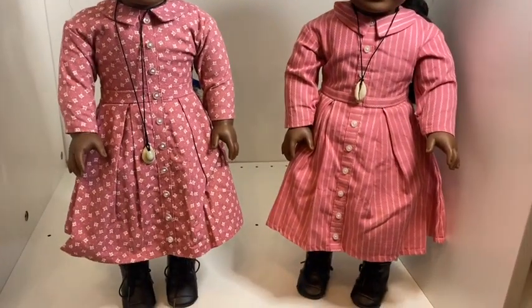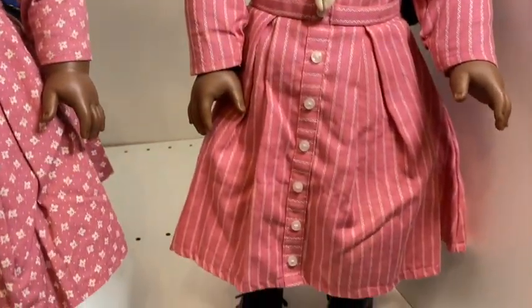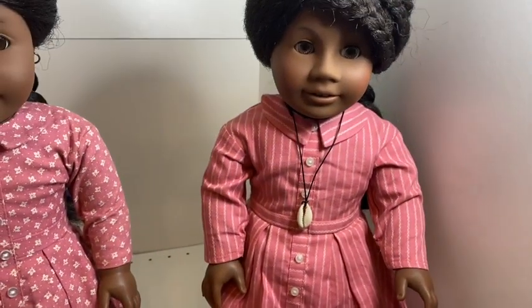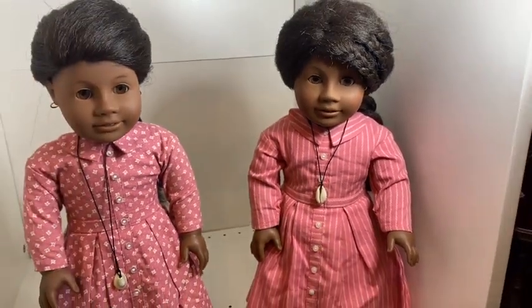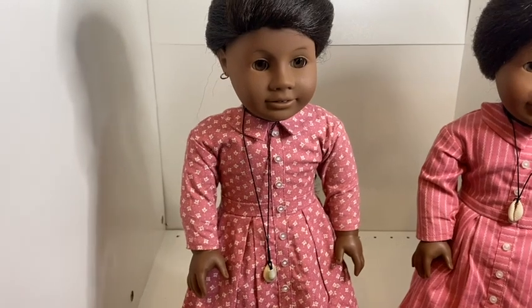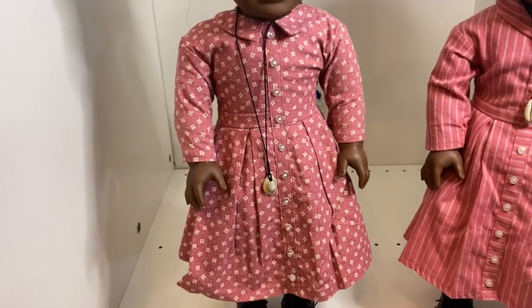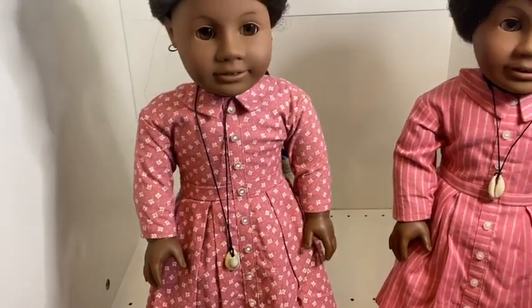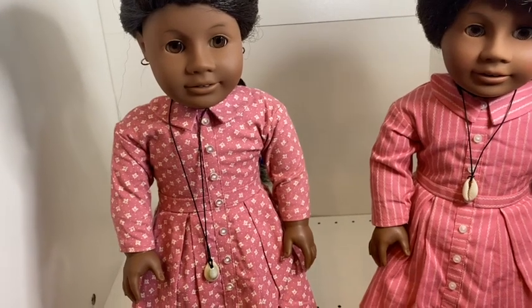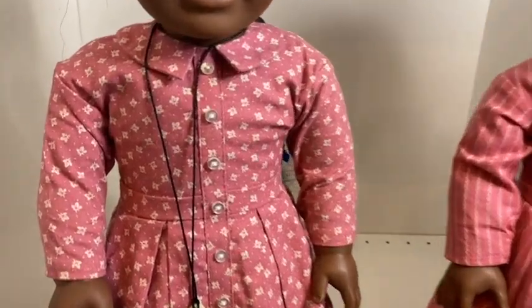Both of these dolls are early Pleasant Company editions. The one on the right is in the meet outfit — a cinnamon pink dress with stripes. In Addy's book, this was her first dress as a free person. The dress on the left is the prototype Addy dress. There are quite a few of these floating around; I believe they were just released at an MCM sale. They made quite a few before switching — the pattern on the prototype is a cute little leaf design, then they moved to the pink stripe.